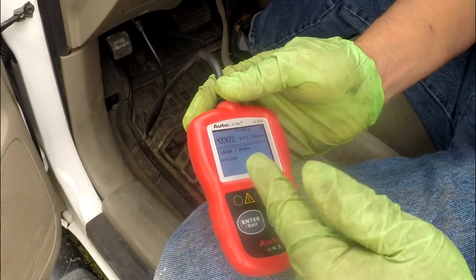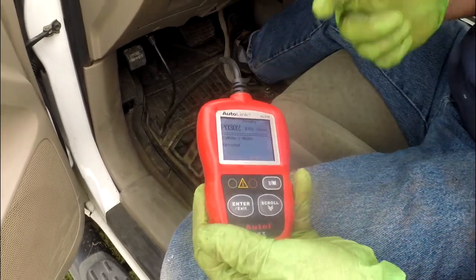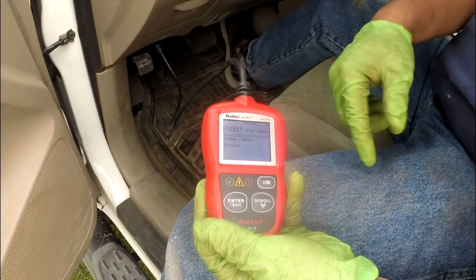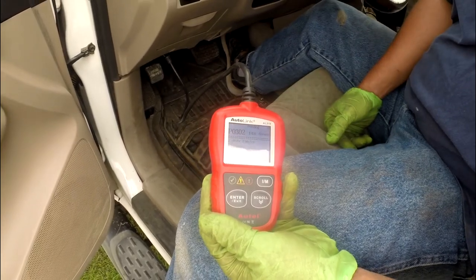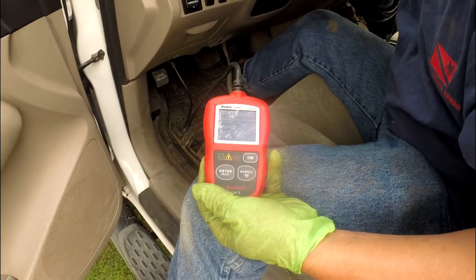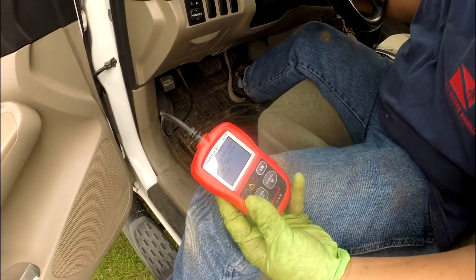See, when I swapped it — now it's P0302, which is cylinder number 2. So that means the ignition coil is totally bad. That's why it jumped from P0304 to P0302. When you swap the coil from cylinder number 4 to cylinder number 2, and the code follows to number 2, that confirms the ignition coil is bad.